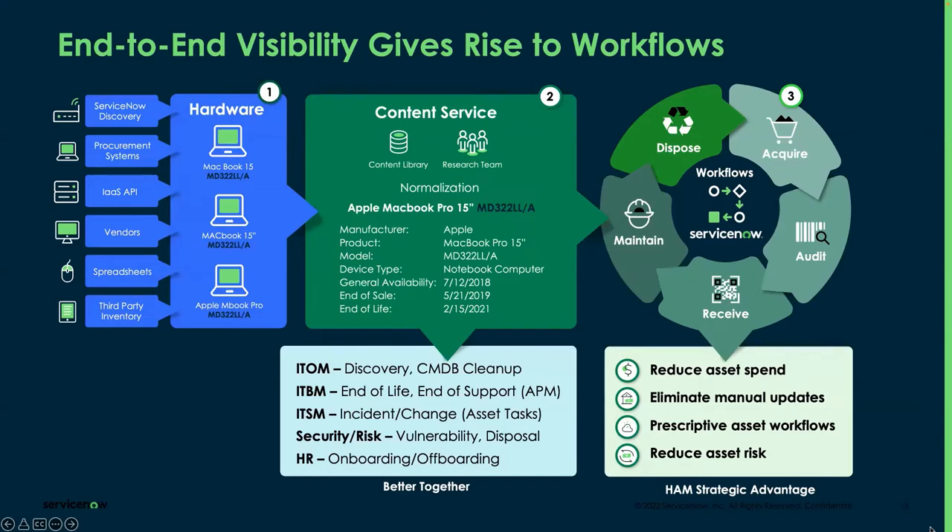The end-to-end lifecycle starts with the acquire phase and goes all the way through disposal. You need to know whether a model is still generally available, and at the disposal end, you need lifecycle dates to know when laptops are no longer supported. This content data will be used throughout your entire asset lifecycle. The normalization process runs as soon as a record is created — it looks at your model table and creates a normalized model associated to the asset record with normalized manufacturer and lifecycle dates.